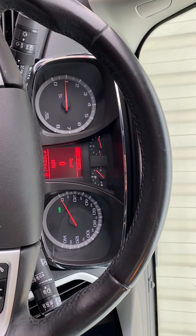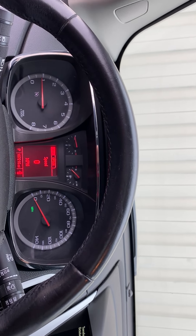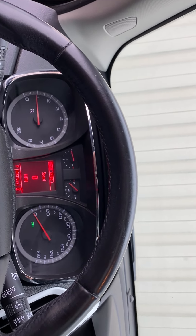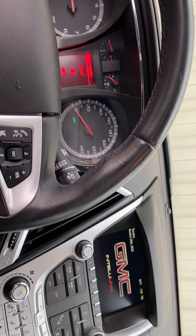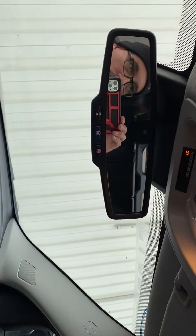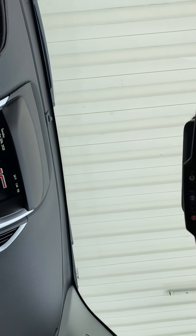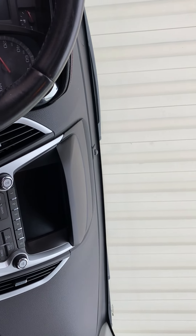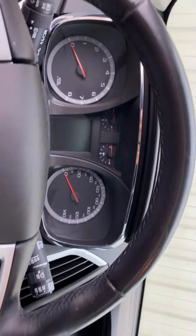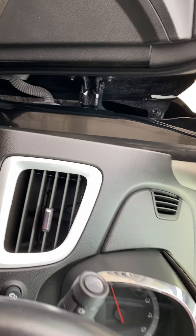107,216 miles on this one. Comes with remote start and auto hatch. Nice vehicle — come see us and let's get it done.